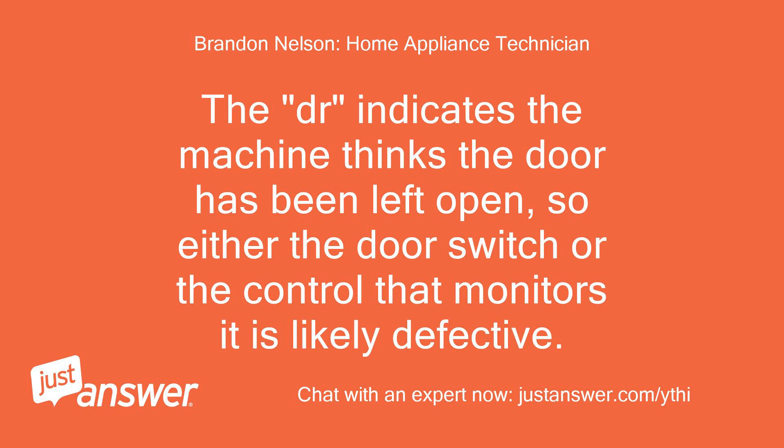The error code indicates the machine thinks the door has been left open, so either the door switch or the control that monitors it is likely defective.